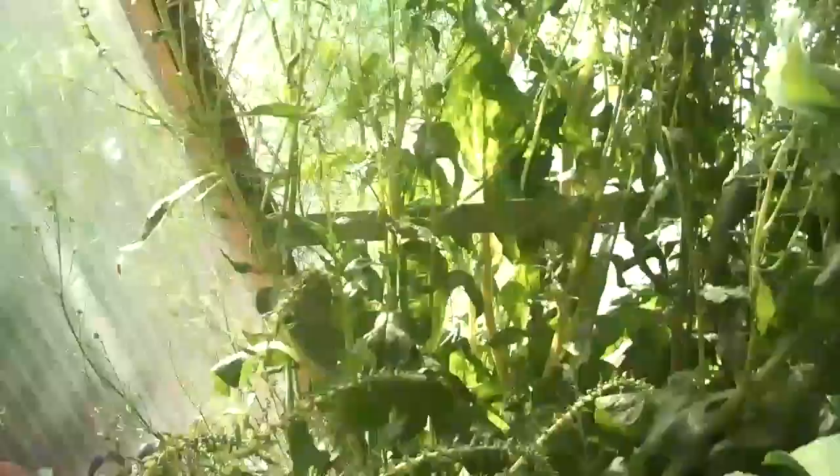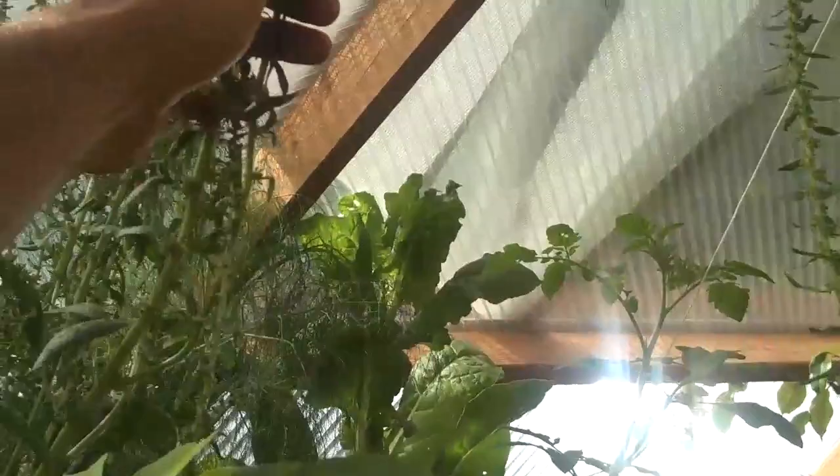Unlike the kales, I'm noticing they don't have a big flower, so I'm just waiting for them to show me their seeds so I can collect that. There's the ginkgo.